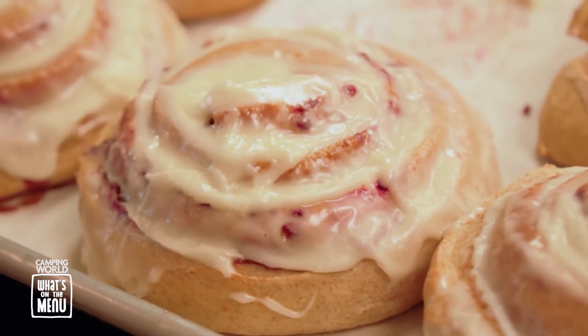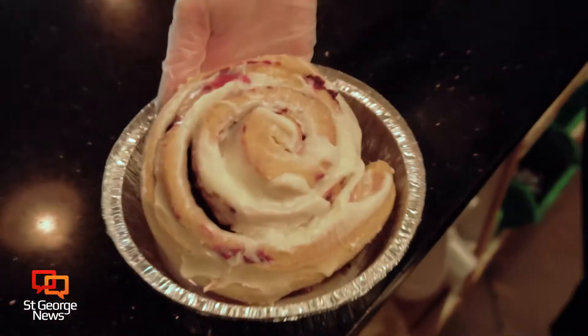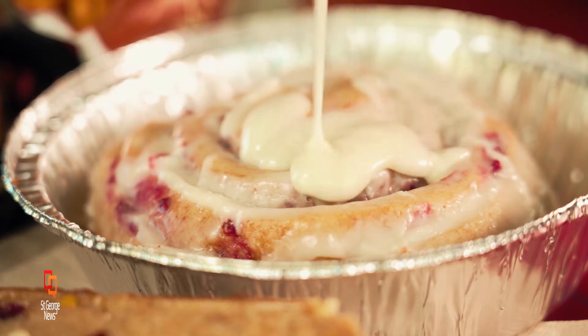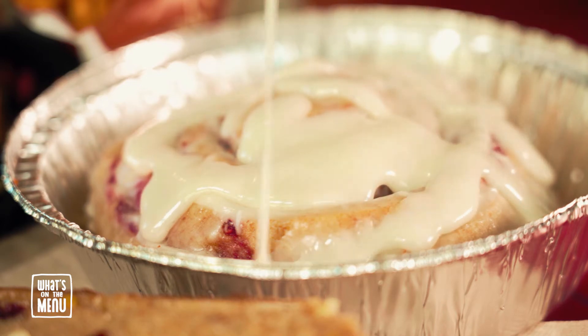All of their cinnamon rolls are made fresh daily, and there's a variety of them. Today we're having the raspberry, which is my favorite. Bring on that cream cheese icing — this is, and I can't stress this enough, heavenly. The cinnamon roll was the size of my face, and all the sauce inside of it was perfect. The raspberry is just delicious, and it just tastes like all of my dreams are coming true.